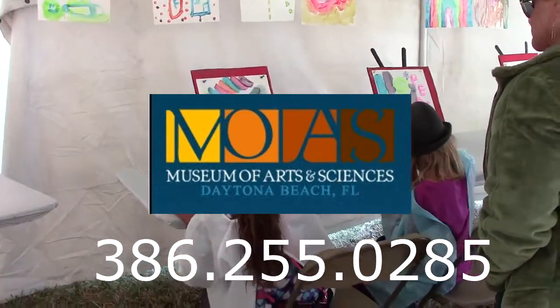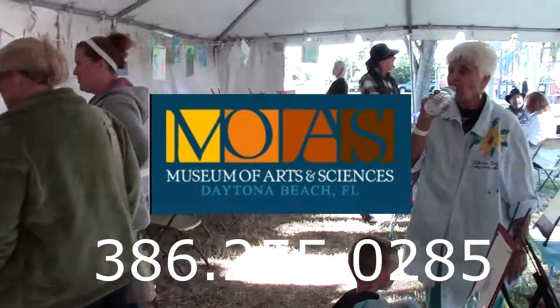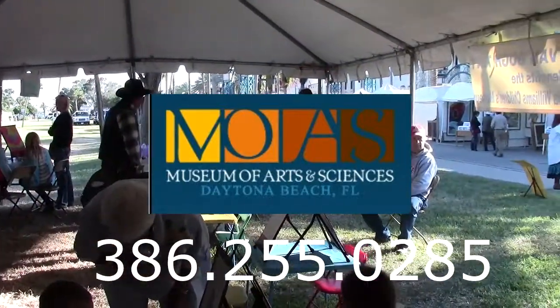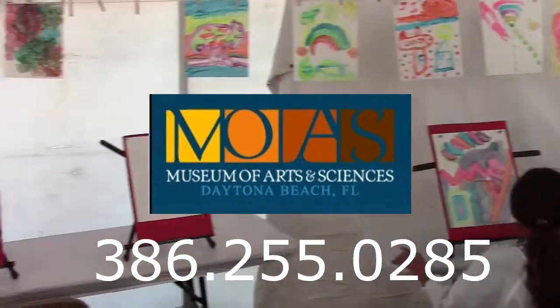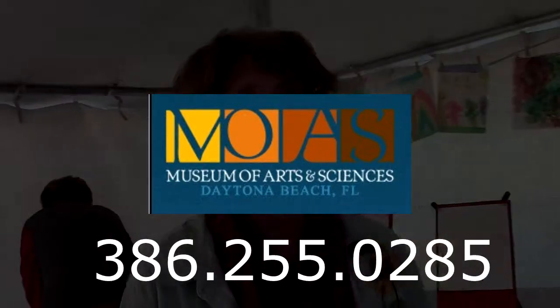Our leading sponsor would be the Williams Children's Museum, Museum of Arts and Science. Parents also make donations, so that's our biggest source of funding. We can always use more sponsorship, that's for sure.